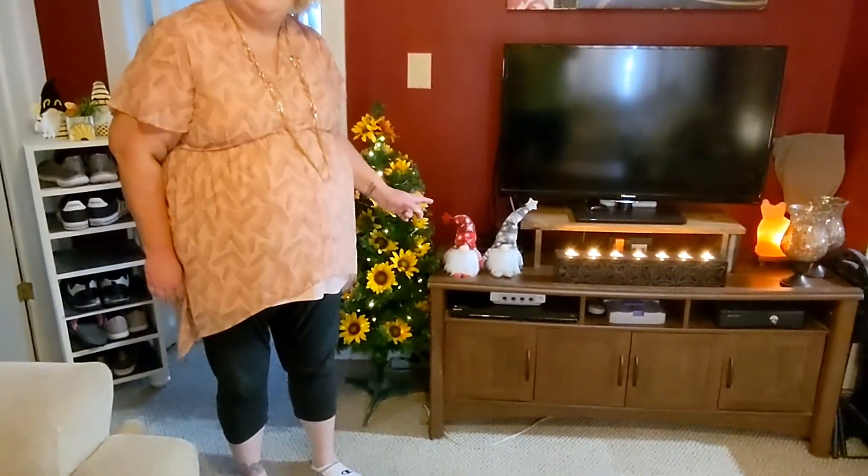Hi, I'm Terry with Terry's Treasures Unboxed, and you've just seen the unboxing — or should I say unbagging — of these two cute Christmas gnomes.